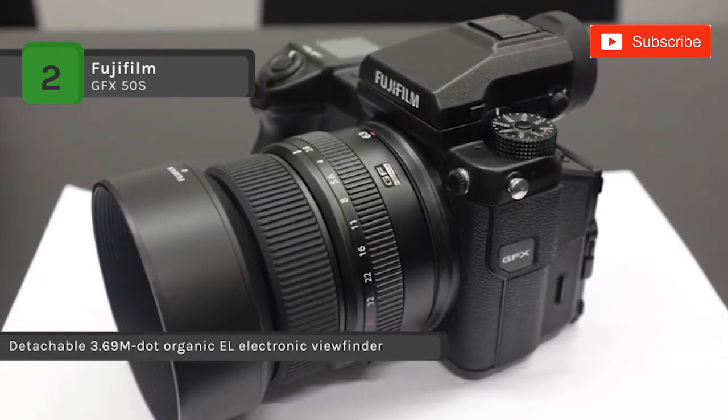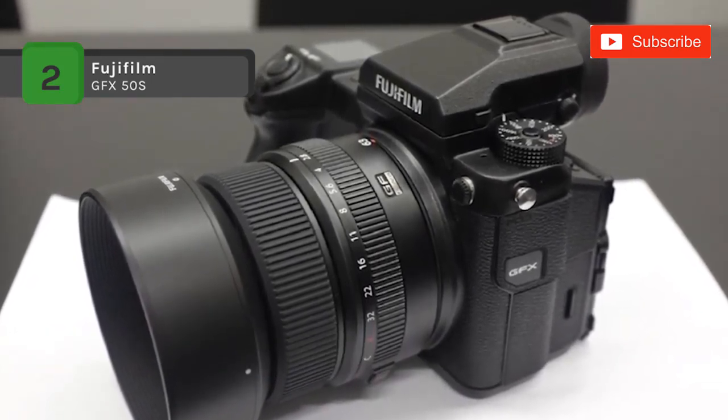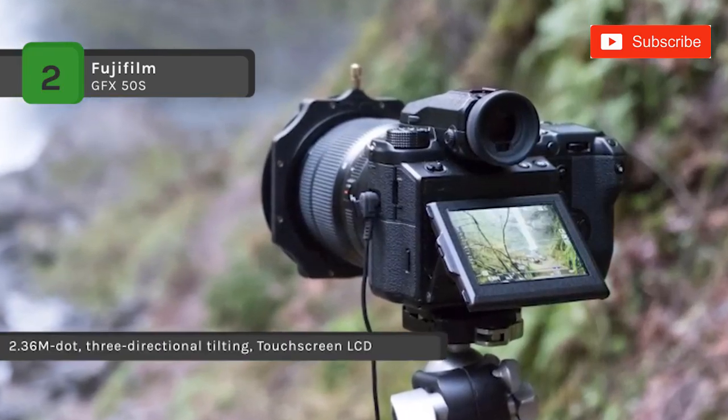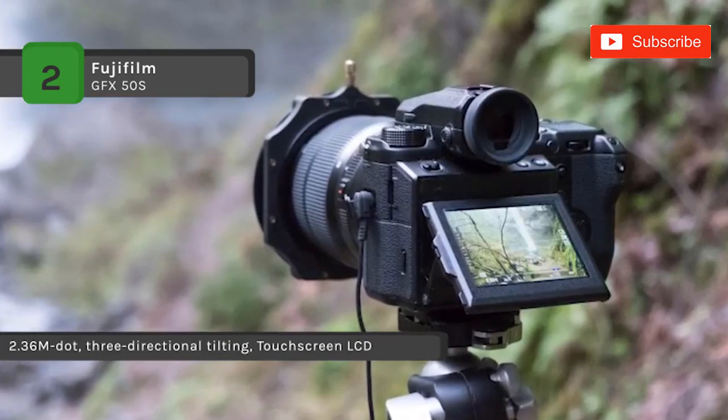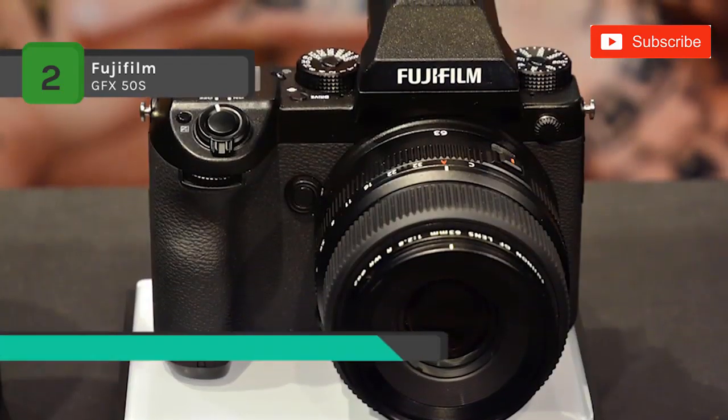It also has a 1.28-inch sub-LCD monitor on the top plate for settings confirmation and exposure data. Moreover, it includes an NP-T125 rechargeable lithium-ion battery, which provides approximately 400 shots per charge when auto power save is on.